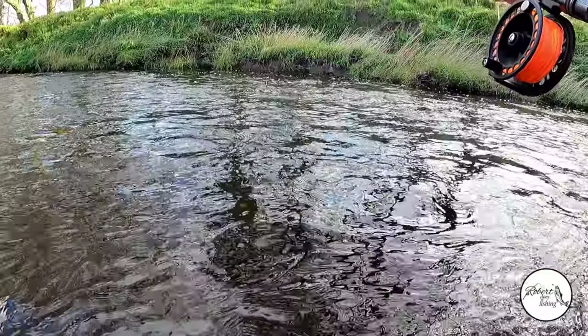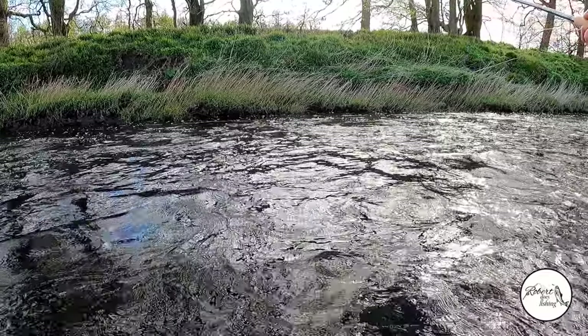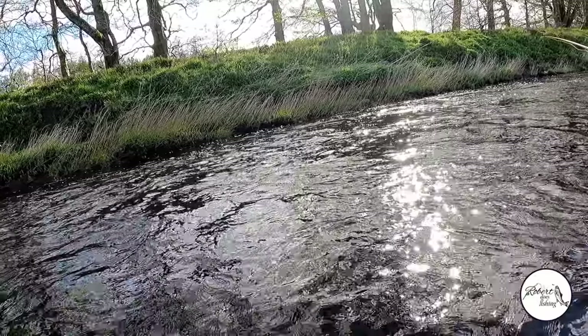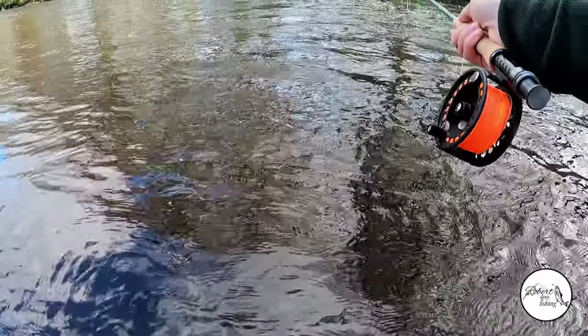Still, I think I'm like most trout anglers - you cannae beat getting a fish on the dry fly, and the excitement of seeing the fish coming up for your fly.